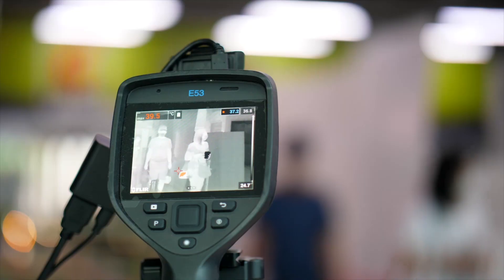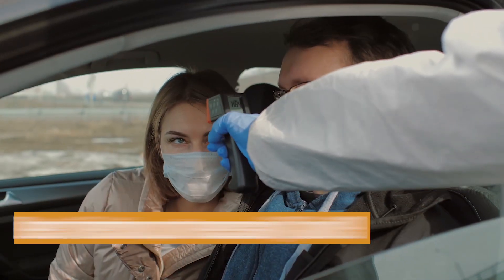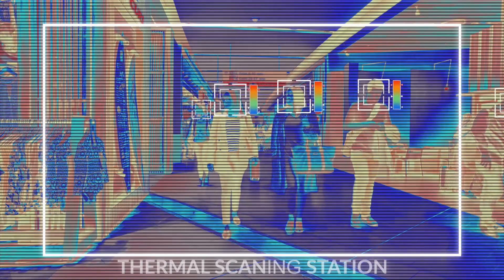While taking various precautions, they are also focusing on elevated body temperature or EBT screening of its employees. This helps to detect infections and prevent them from spreading. EBT screening is also being increasingly resorted to in public places like airports for safety.